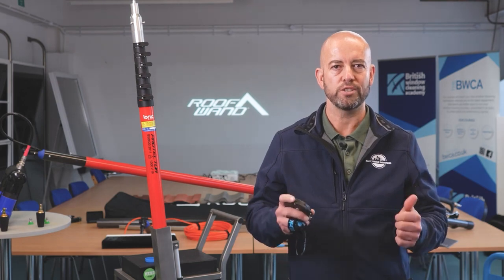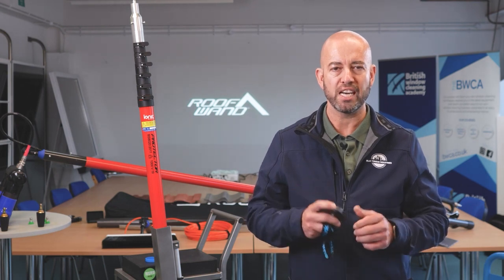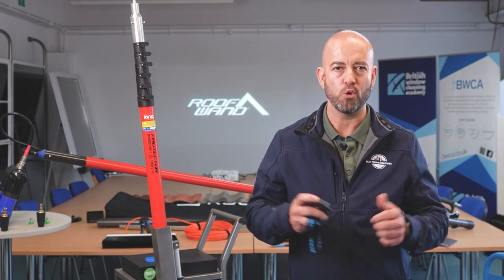G'day, we're in Swindon, the home of Reach & Wash IONX Systems. IONX Systems back in 1997 changed the way window cleaning is done today, and now IONX Systems is going to change roof cleaning going forward. We're going to discuss the roof wand and ways to keep your feet on the ground and clean aspects of housings, buildings and developments that you thought never possible. We've travelled all this way from Australia.